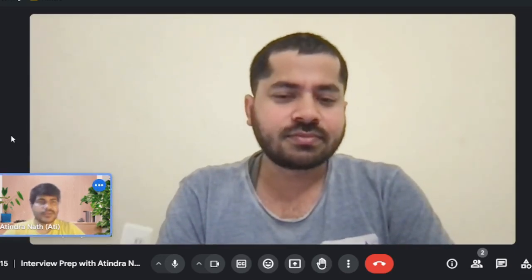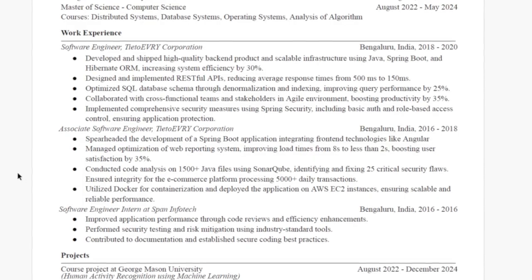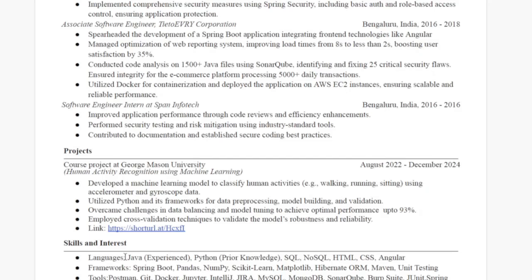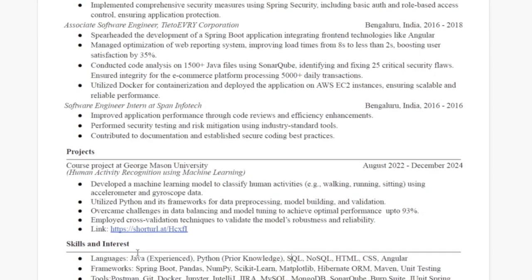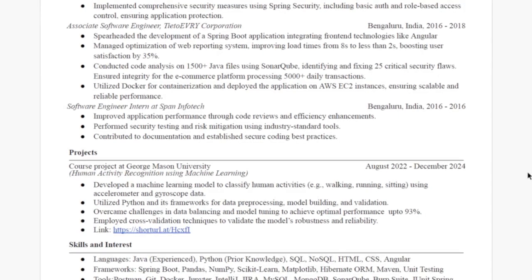Thanks, great to know you. I see here in your resume you have prior knowledge of Python, Java, and Angular. So let's go through a few questions on Java.